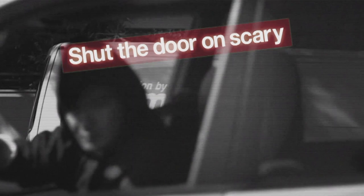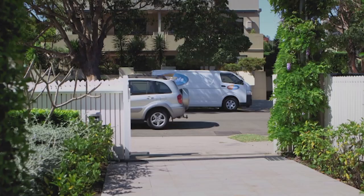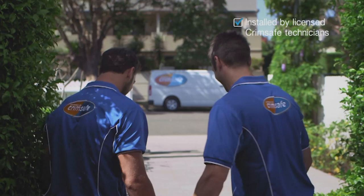Shut the door on scary, with the one and only Crimsafe. Installed by licensed Crimsafe technicians, partnered with Crimestoppers. Up to 15 years warranty. If it's not Crimsafe, it's not Crimsafe. Only at licensed dealers. Visit crimsafe.com.au.